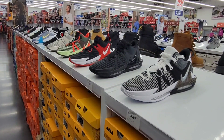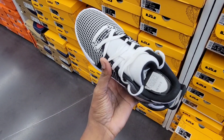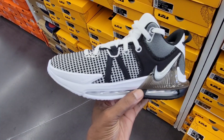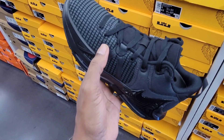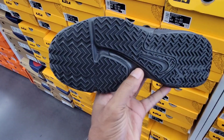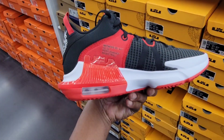Here we have a few colorways of the LeBron Witness 7, all retailing for $105. First up we got the LeBron Witness in the black and white colorway — definitely a great shoe. The color combination is not bad, black and white with hints of gray. Next up we got the triple black colorway of the Witness 7. This one is more stealth — it's like black with gray, so it's not actually triple black. Next up we got this one, which is kind of my favorite so far: the red, black and white colorway.